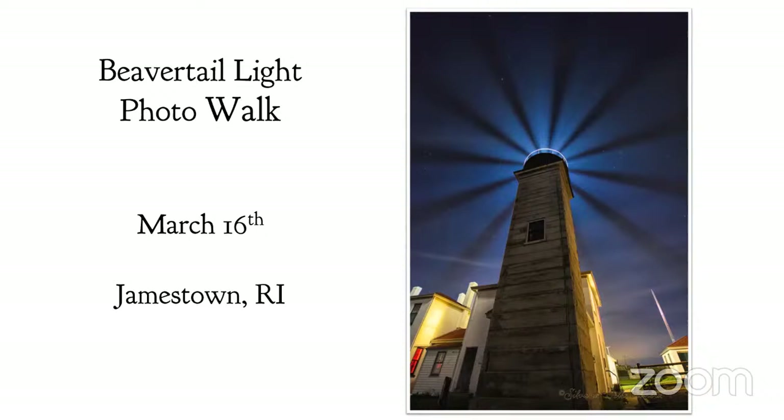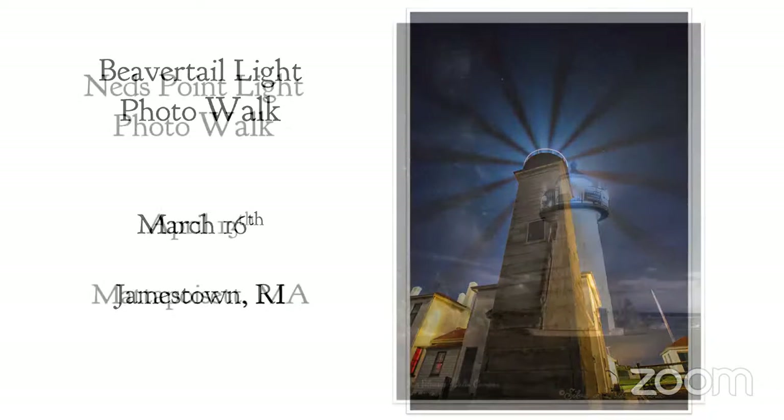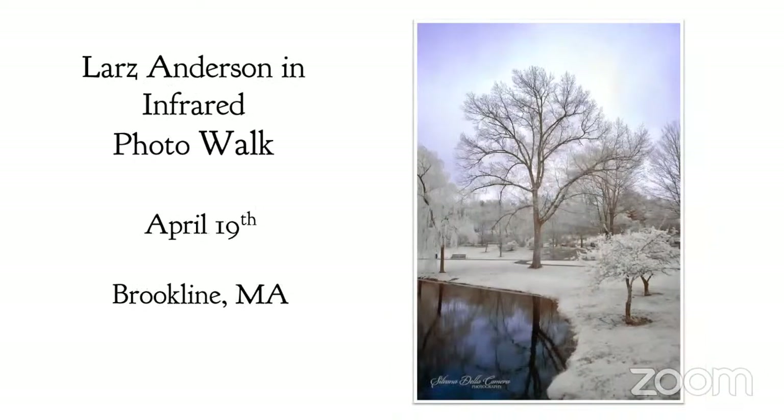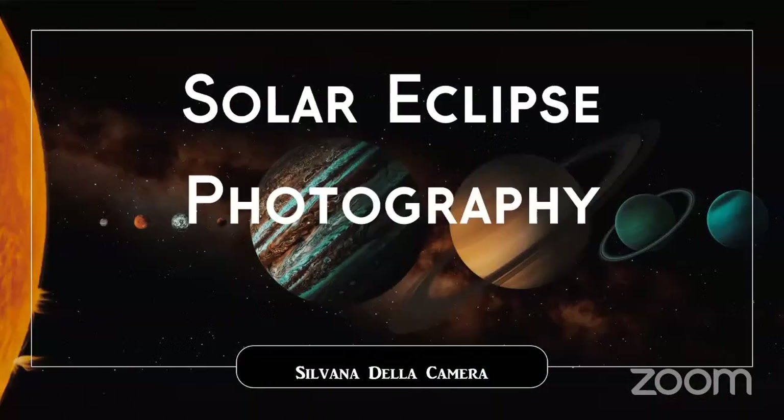I have an upcoming photo walk at Beaver Tail Light — a sunset into star trail photography photo walk in Jamestown, Rhode Island. Also, another lighthouse shoot at Ned's Point Light on April 13th with a similar premise: sunset into star photography. And I have an infrared photo walk at Lars Anderson Park on April 19th. So let's get cracking.